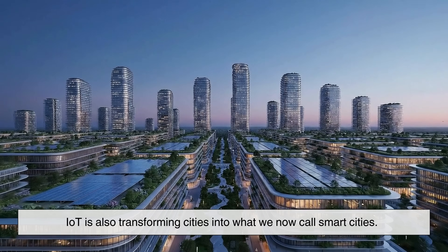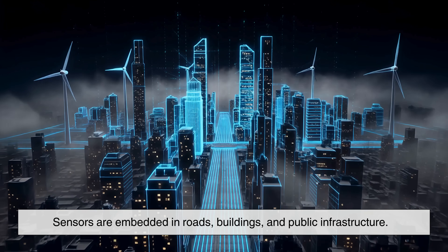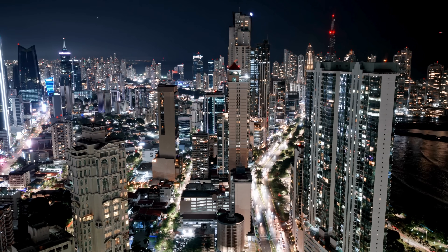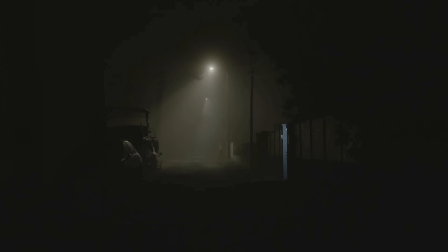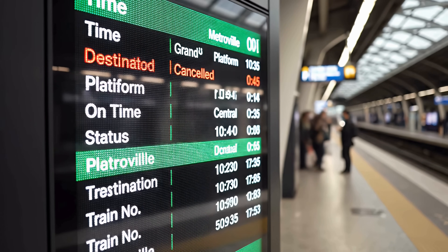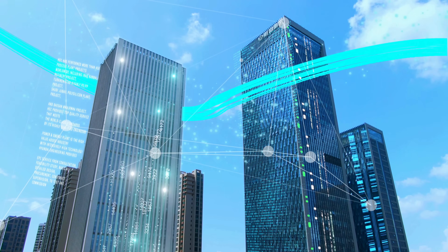IoT is also transforming cities into what we now call smart cities. In these environments, sensors are embedded in roads, buildings, and public infrastructure. They help manage traffic flow, reduce energy consumption, improve waste collection, and even monitor air quality. Streetlights can dim when no one is around, garbage bins can signal when they're full, and public transport systems can update schedules dynamically. All of this leads to cities that are more efficient, sustainable, and responsive to citizens' needs.